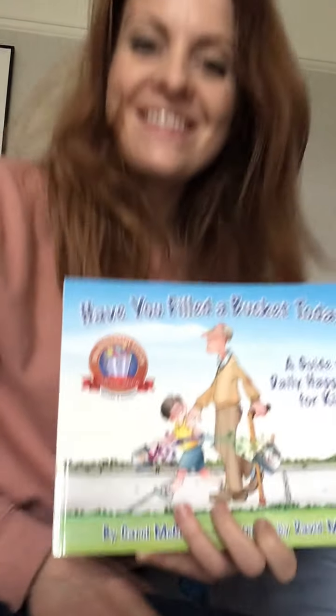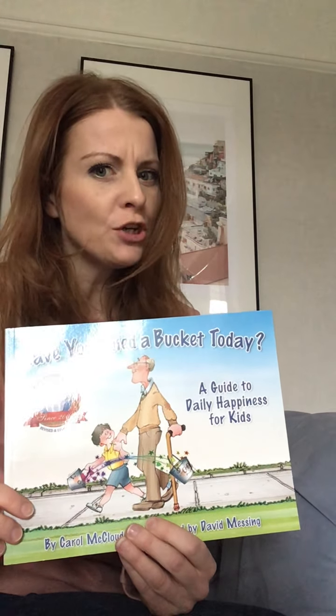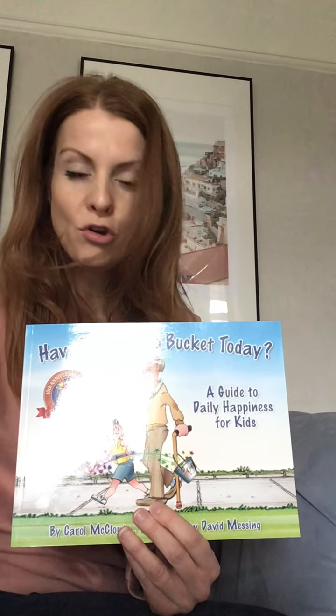Hello everybody. Today we are going to read a really lovely story. It's a story all about invisible buckets. Did you know that you're carrying an invisible bucket right now? I'm carrying one too. Your mummy's carrying one, your daddy's carrying one, all your grown-ups at home are carrying one, all the grown-ups at school are carrying one, all your teachers, all your friends are carrying one. But you didn't know because they're invisible. We're going to find out about these buckets today and how important it is to try and keep everybody's buckets full right up to the top.